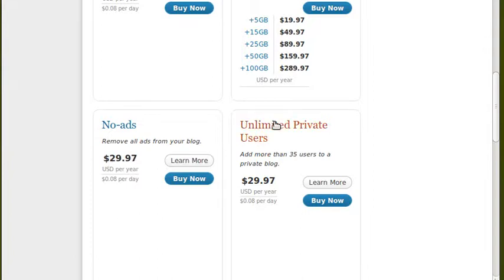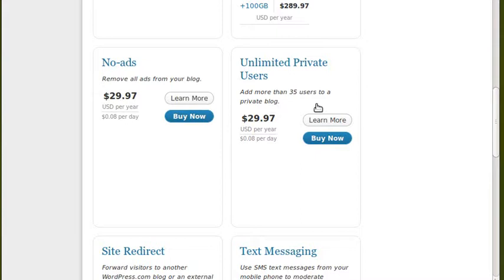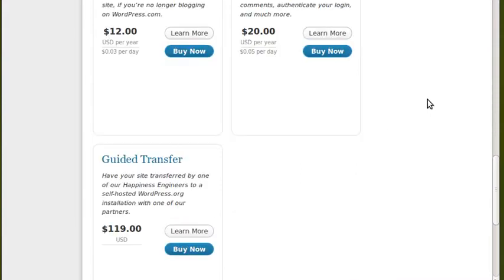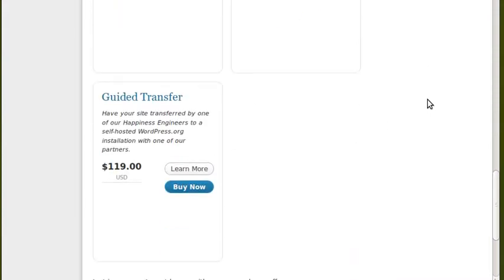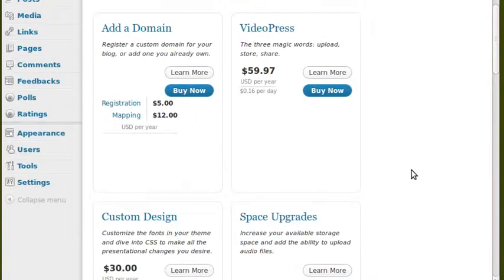If you want other people to help you maintain the site — you can have multiple users on a WordPress blog or website — but you've got to pay extra if you want more than 35 users. All kinds of different things they'll charge you extra for. If you want to move your website to another web hosting company, they'll charge you $120 if you want them to do it for you. Every extra you want, they'll charge you for.